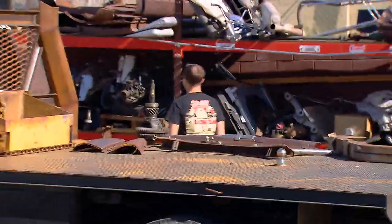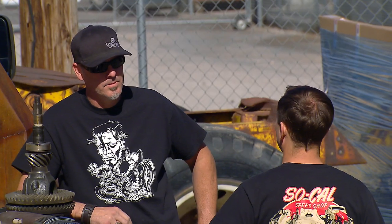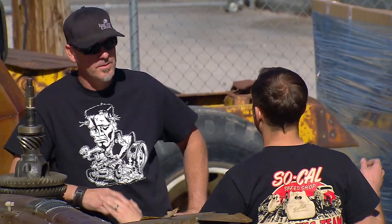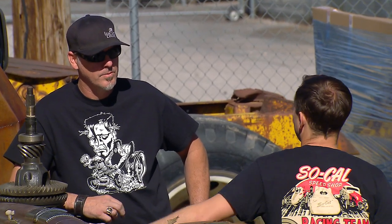What's up dude? Hey man, how are you? What's happening? You know me, digging through junk, digging through crap. We're taking the SoCal Speed Shop into the next level here. We're moving our shop into a bigger, better building. I came here today to talk about getting some custom artwork for the walls. You know we're moving the shop, right?